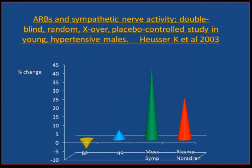So if this is true, is it important the way we lower blood pressure? Because if a drug lowers blood pressure but at the same time increases sympathetic nerve activity, is that a problem? We know that three major classes of antihypertensive agents do increase sympathetic nerve activity: the diuretics, the dihydropyridine calcium antagonists, and ARBs.